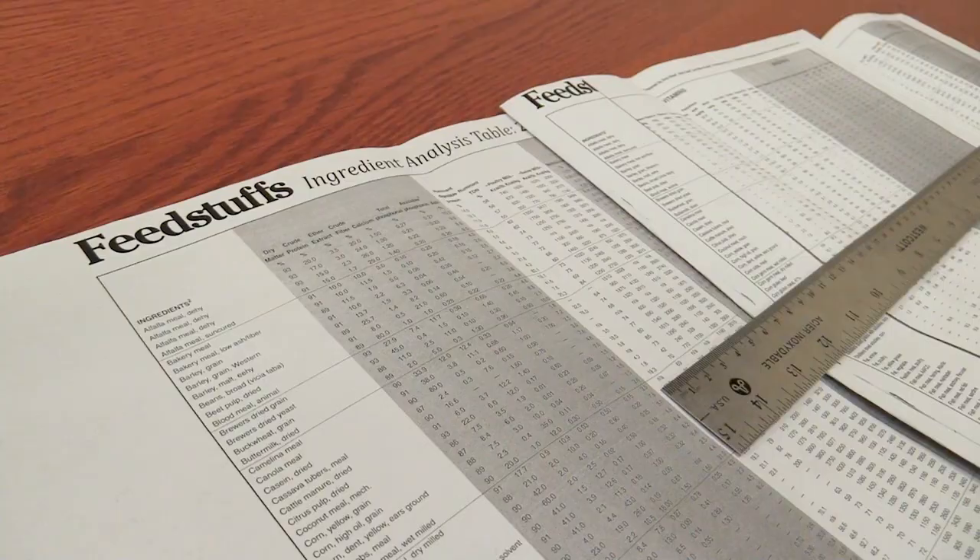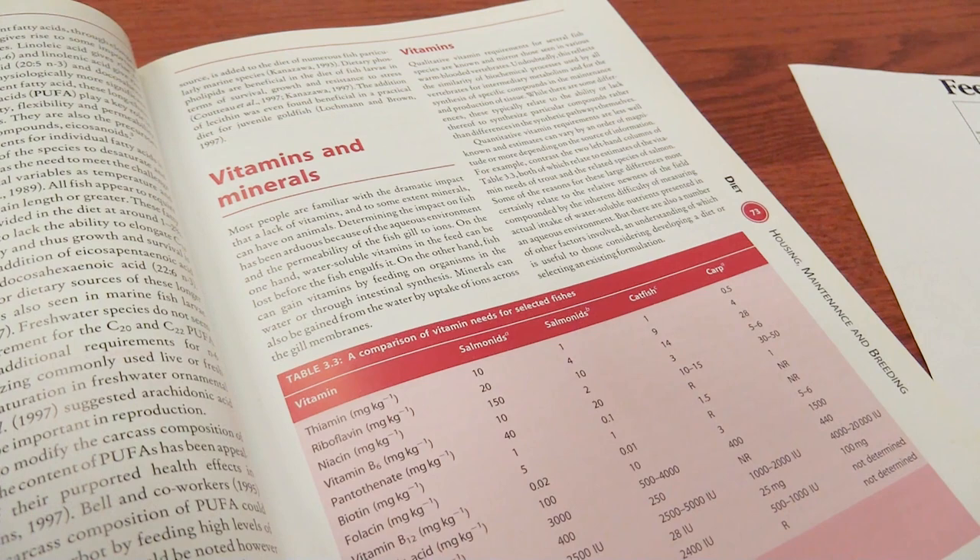Each formulation offers a complete amino acid profile incorporating a mix of vitamins, minerals, and other high-quality proteins for a balanced and healthy daily diet.